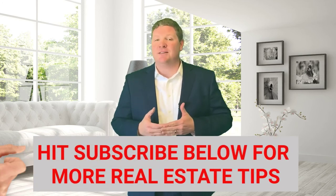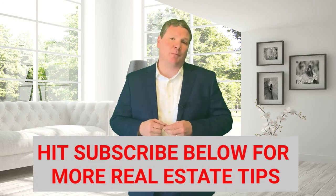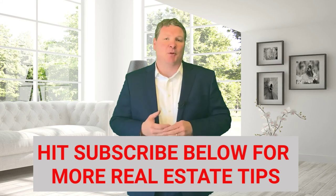My name is Jeff Chubb. My team, the Chubb Homes team, we're brokered by eXp Realty. Should you have any questions, I welcome them and look forward to hearing from you. If you found this information helpful, there's a subscribe button below — click on that, and we look forward to hearing from you soon.